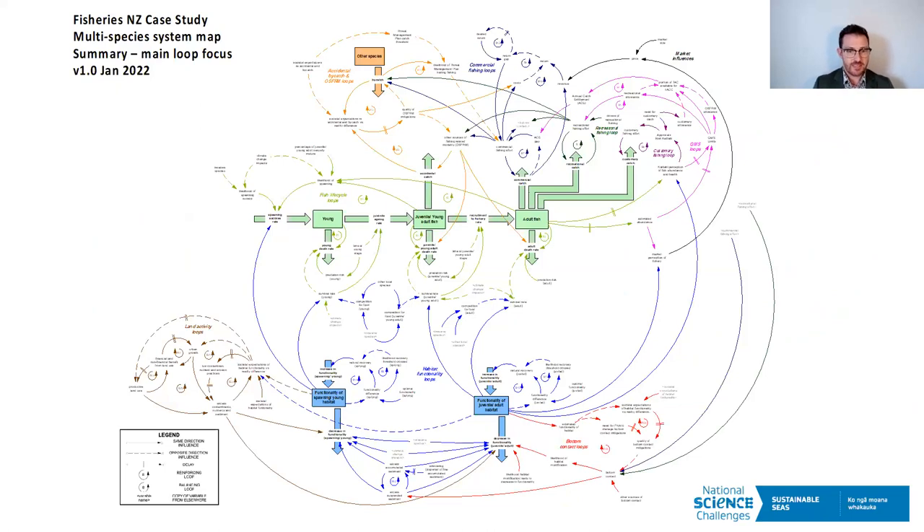Honing in on that deep complex diagram: the eternal challenge in the systems thinking world is to attempt to anchor your diagram around something. We've anchored it here around the life cycle of any type of fish species — that green chain you see through the middle — and that provided the point from which we could explore some of that feedback complexity. That diagram is the base for other modeling; the multivariate analysis and agent-based modeling are only a subset of what we see in that diagram. The process itself is really useful in terms of bringing people together.